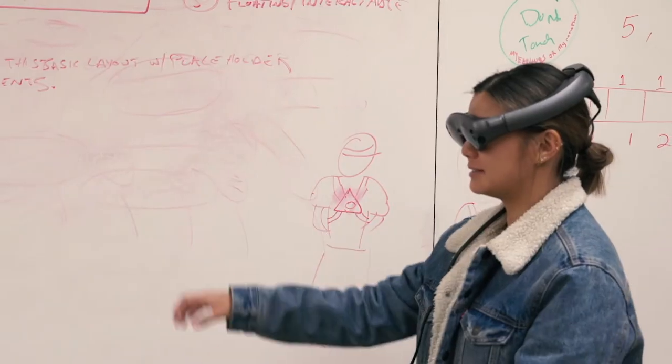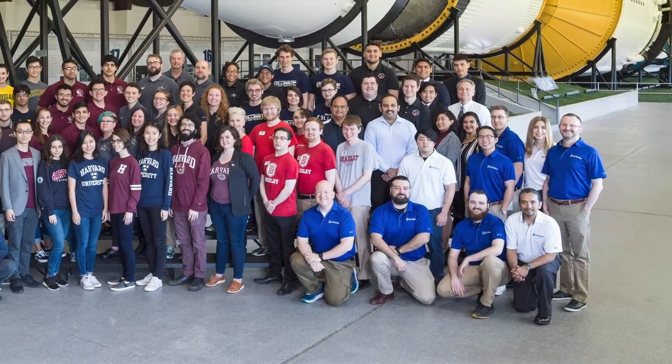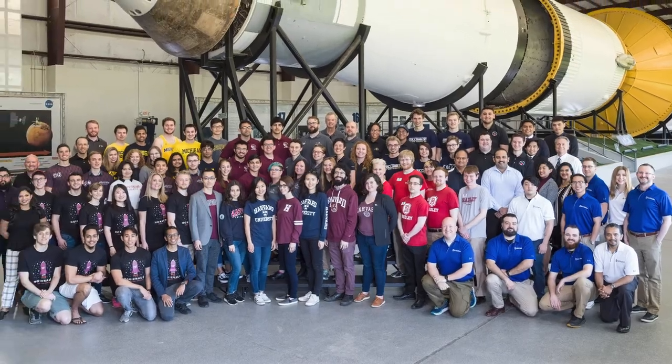NASA SUITS stands for NASA Space Suit User Interface Technologies. It's an augmented reality challenge created by NASA engineers to collaborate with a multitude of different colleges from around the nation. The idea of this augmented reality system would build into their visors, into their helmets, and allow them to talk to others assisting with missions, as well as access information such as 3D models of components they are supposed to fix.